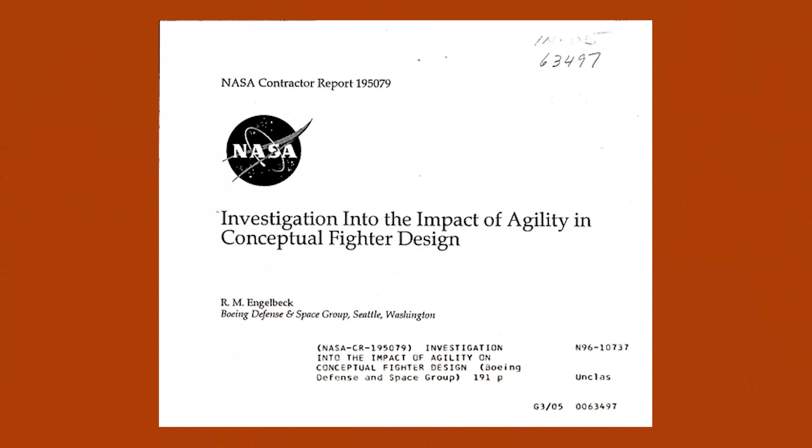This could be the F-47, it could be a drone, it could be the Navy's secretive 6th generation fighter — we do not know. But things start to get interesting when you look at this thing.